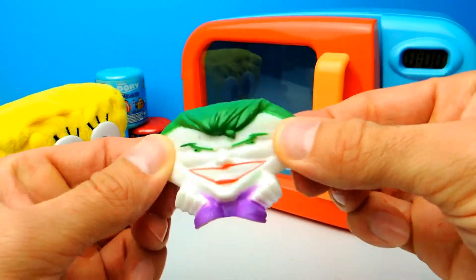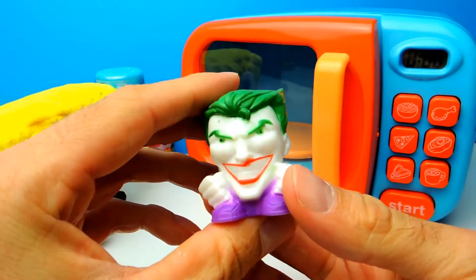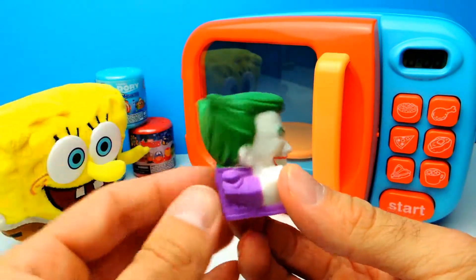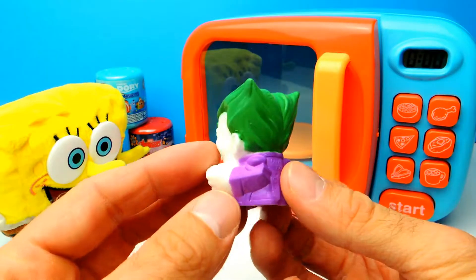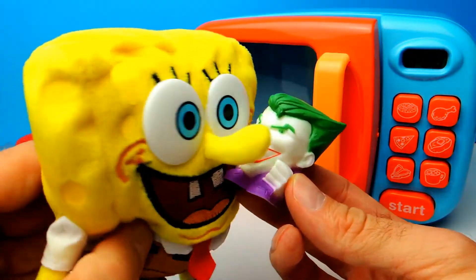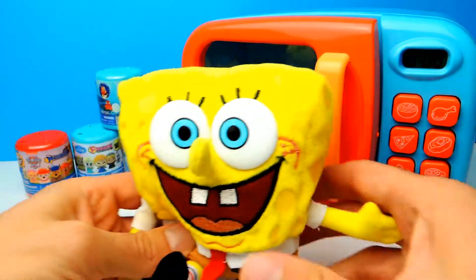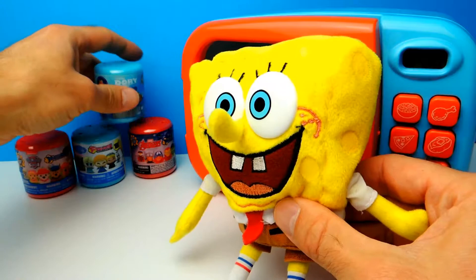I always wonder, why does Joker have green hair? I think green hair is a little bit strange. I would not change my hair color to green. But what about you guys — would you change your hair color to green? I don't like green hair, looks a little bit creepy. Anyway, let's go on.